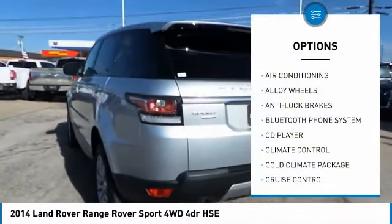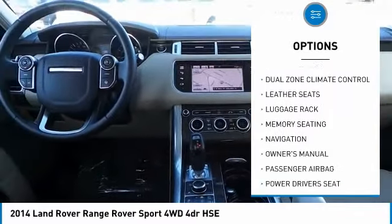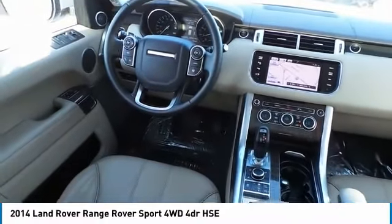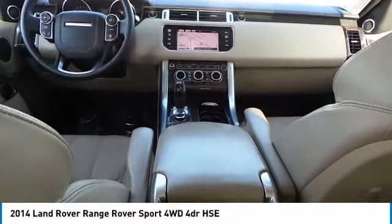Here are some of this vehicle's great options: backup camera, power passenger seat, navigation system, anti-lock brakes, traction control, power driver's seat, driver airbag, Bluetooth, air conditioning, and passenger airbag. Take this vehicle for a spin and see why so many shoppers are now proud owners.